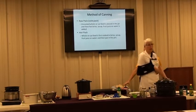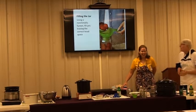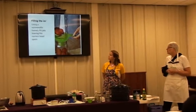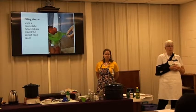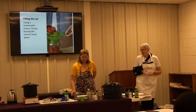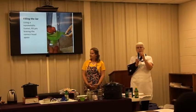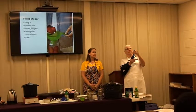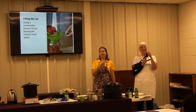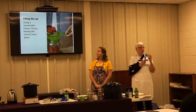We're going to demonstrate raw pack today. We're going to fill the jar using a non-metallic funnel, fill the jars, and leave the correct headspace. What is headspace? It depends on the product. The new bubblers have markings for quarter inch, half inch, three-quarter inch, and one inch. Jams and jellies usually have the quarter inch. Vegetables like tomatoes are usually going to have the half inch. It's the distance from the edge of the rim to the product. Today, our tomatoes are going to use the half inch.